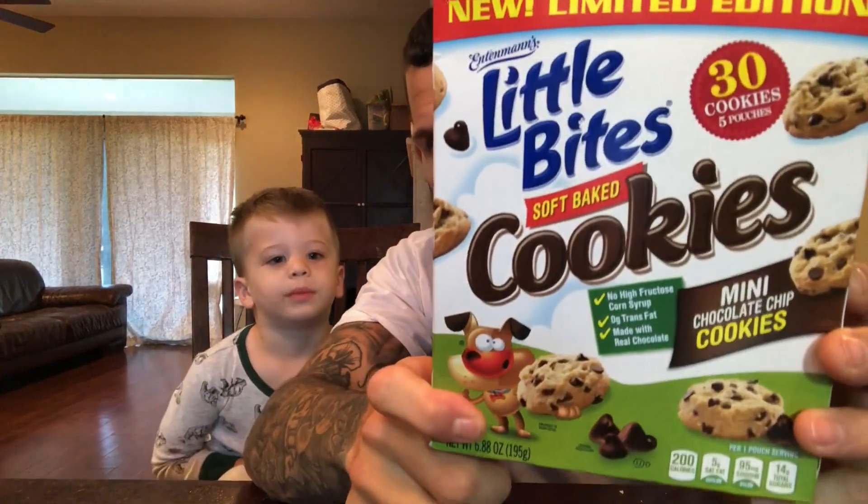We love Entenmann's Little Bites Muffins, don't we? Yeah. They're always soft. They're always moist. They're always delicious. So we expect the mini chocolate chip cookies to be the exact same way. But there's only one way to find out, right? We gotta eat them. Yes! You ready to do it? Yeah. Let's do it.